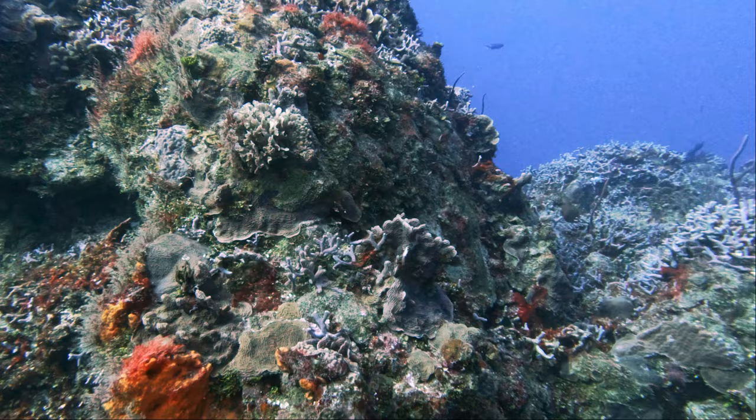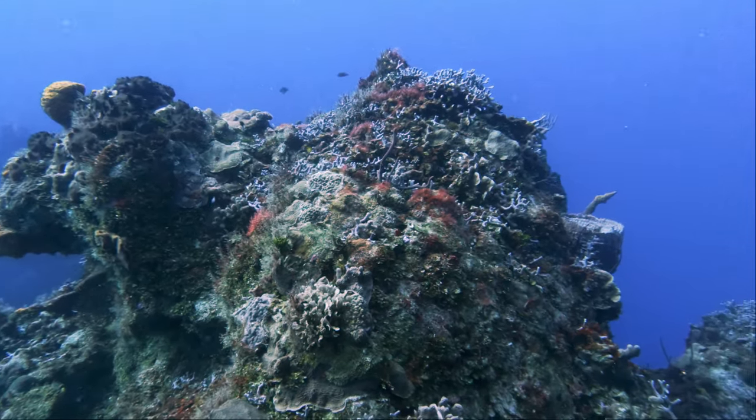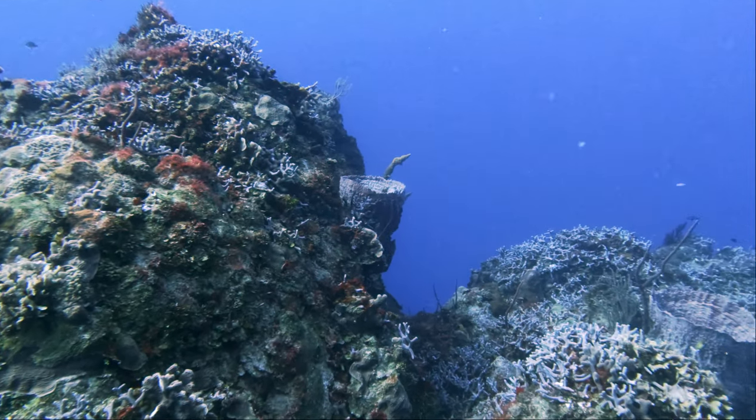This is a pretty typical looking reef, covered in stony corals, loads of sponges, and quite a lot of algae too.